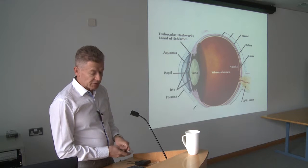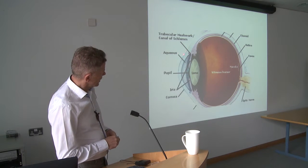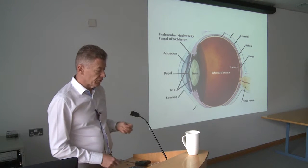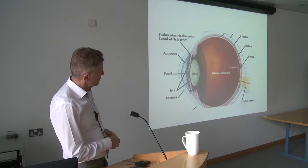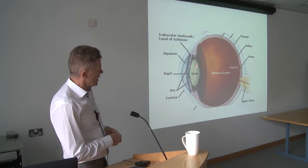You don't have to know the names of all of these things, but the bits I'll be talking about today are the cornea — the clear window on the front of your eye which covers your iris, whether you have a blue eye or a brown eye — and then the iris, with a gap in the middle called the pupil, and behind that, the lens.